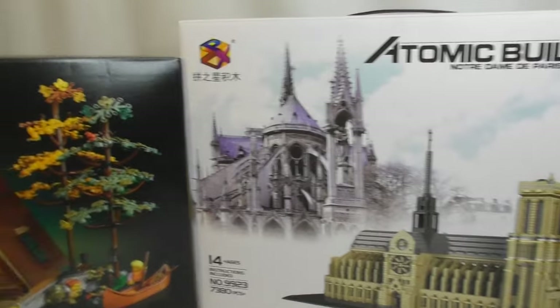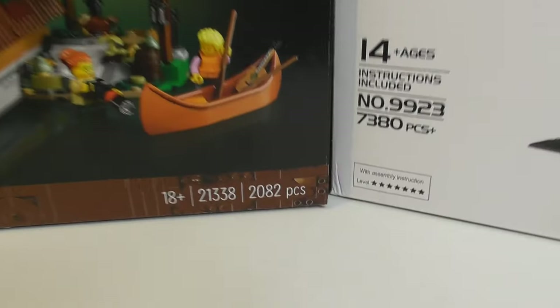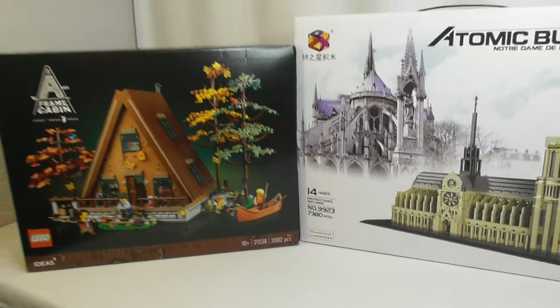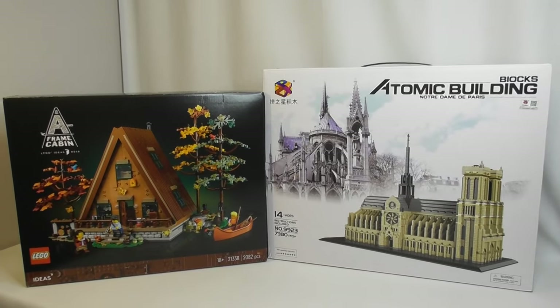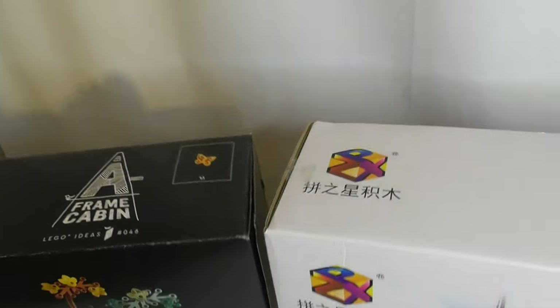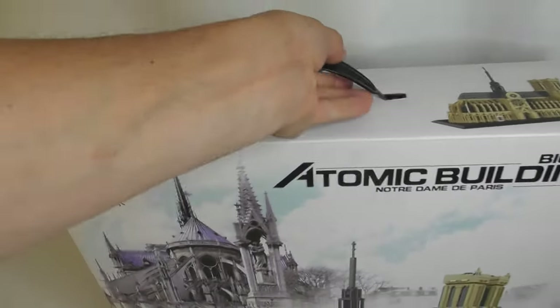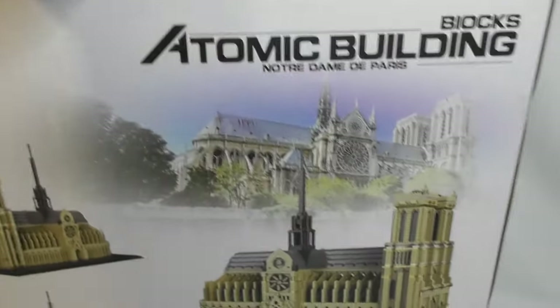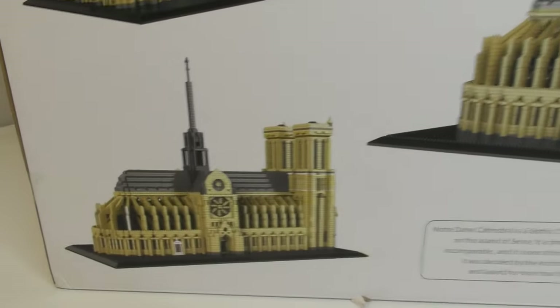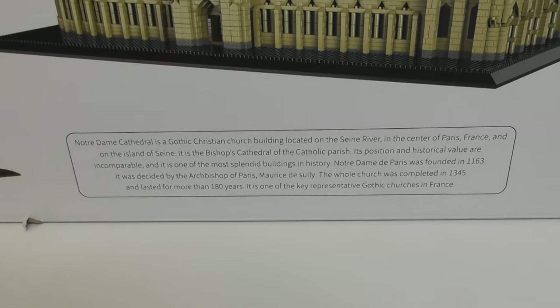Something I find interesting is the size of the box. It's quite small, especially if we compare it to the A-frame cabin which I recently built, which has 2082 pieces. You can see here, if I zoom out a little bit, that they're basically almost the same size and also pretty much the same thickness. This one has a nice little handle on top, and on the back it has some nice box art, various angles of the model you're going to build, and some interesting facts about the cathedral.